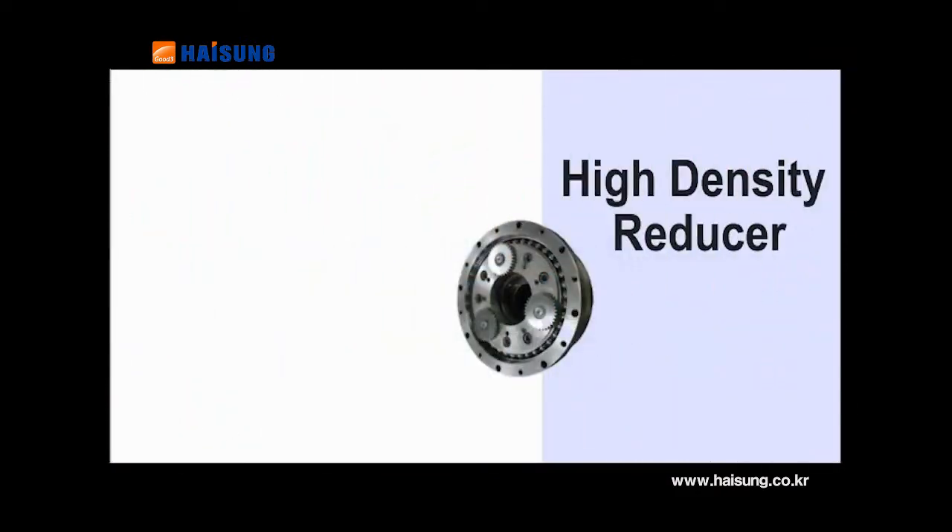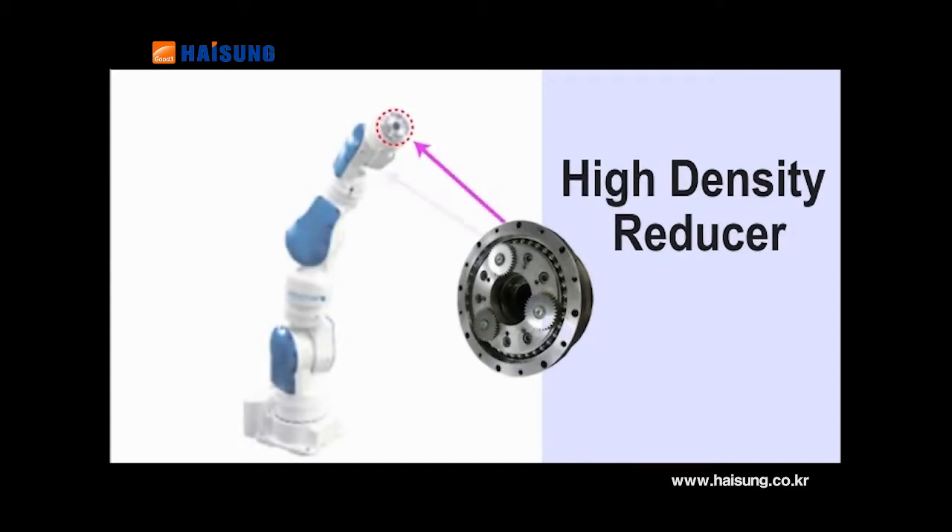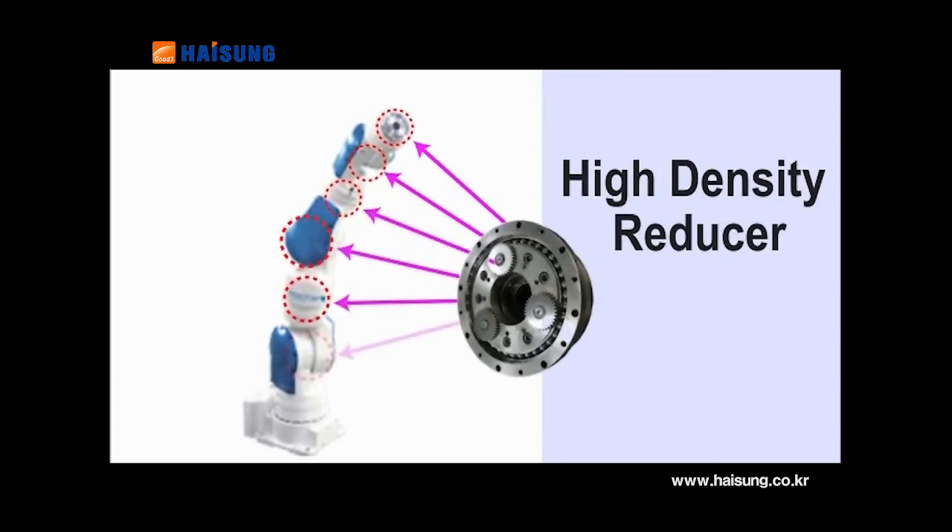As a hollow core high-density reducer for robots, efficient space design is available and moment rigidity is big. In addition, it has high shock resistance and torsional rigidity, so it is provided to high-precision process lines such as semiconductors and manufacturing machines.